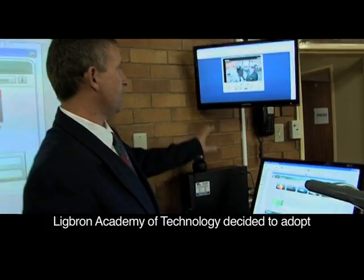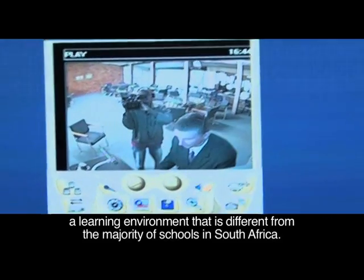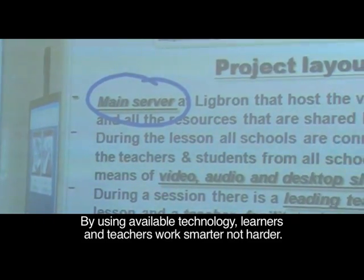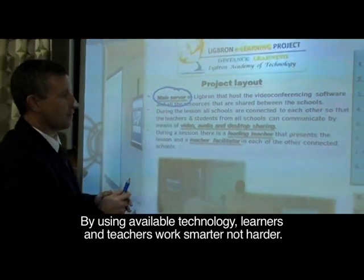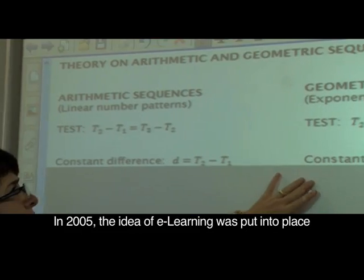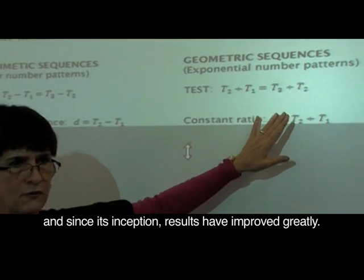Lichborn Academy of Technology decided to adopt a learning environment that is different from the majority of schools in South Africa. By using available technology, learners and teachers work smarter, not harder. In 2005, the idea of e-learning was put into place and since its inception, results have improved greatly.